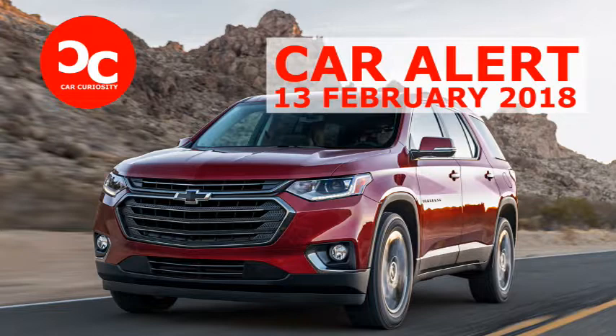Now Chevrolet is expanding the Traverse lineup with an RS model. The 2018 Chevrolet Traverse RS dons a blacked-out grille, window trim, roof rails, and body emblems. Also look for 20-inch aluminum wheels with a dark anthracite finish.